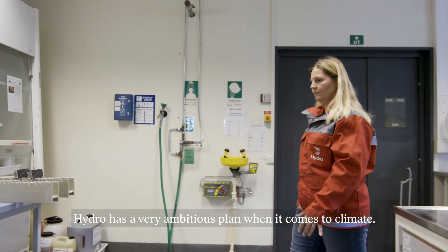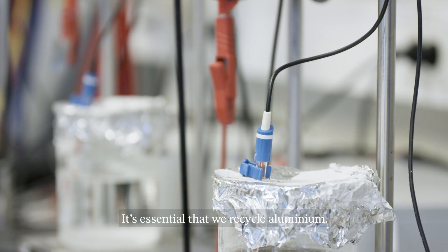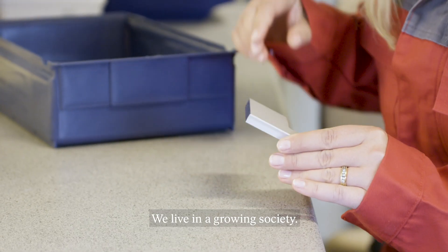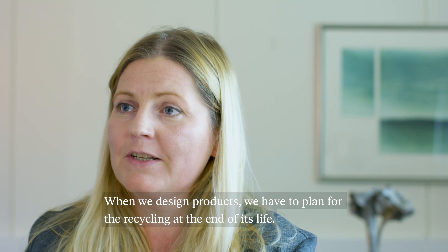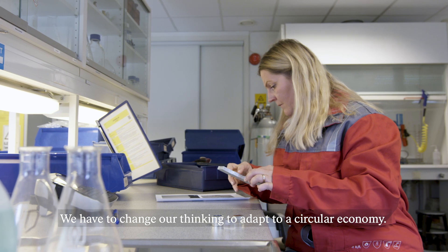Hydro has a very ambitious plan when talking about climate. We want to be carbon neutral by 2020. It is very essential that we recycle aluminium now. We live in a society that is growing. When we already design the product, at the end of life it has to be recycled, because now we have to change our thinking to circular economy.